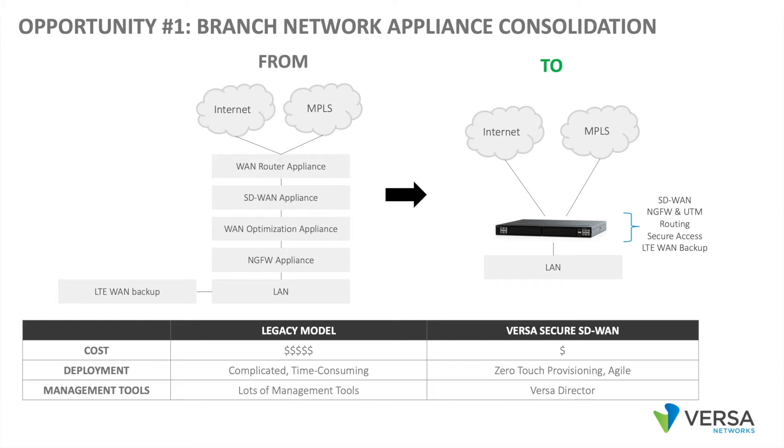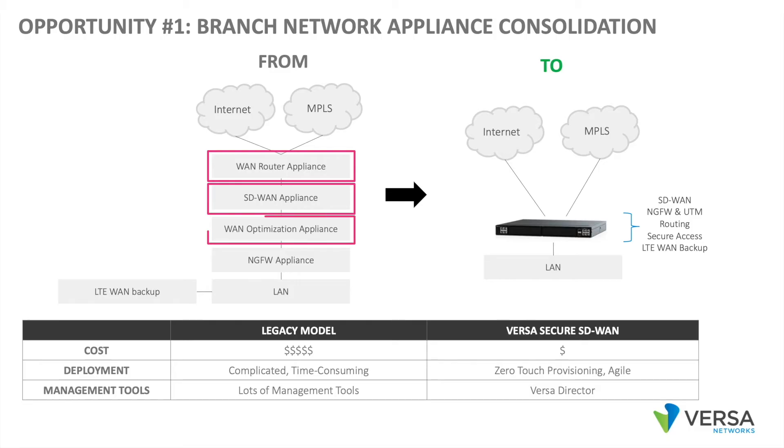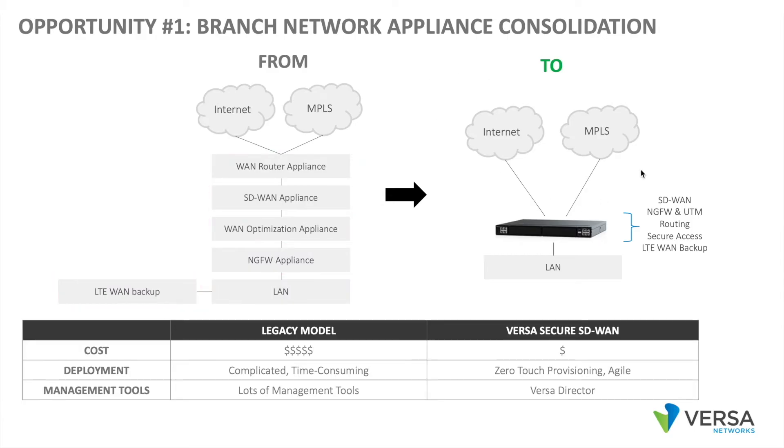The first opportunity is the Branch Network Appliance Consolidation. In many enterprises, there is some appliance sprawl. We might have a router appliance and an SD-WAN appliance, a WAN Optimization Appliance, a next-gen firewall, and maybe an LTE-WAN backup appliance. As we transform to Versa,